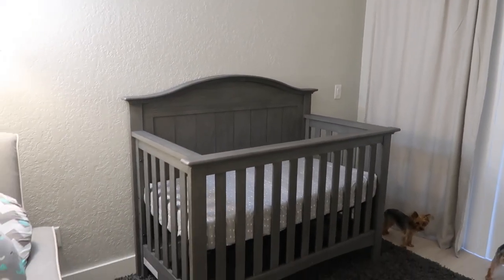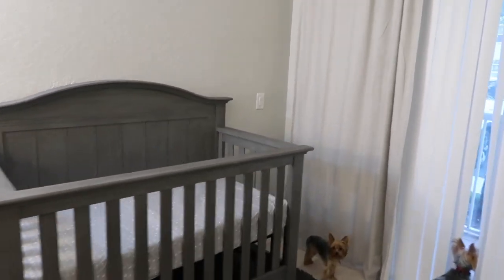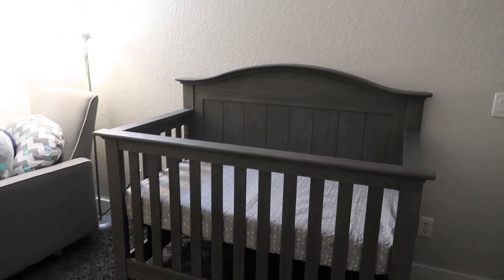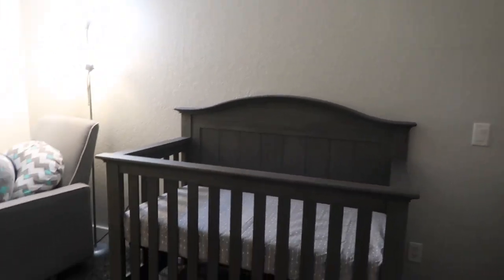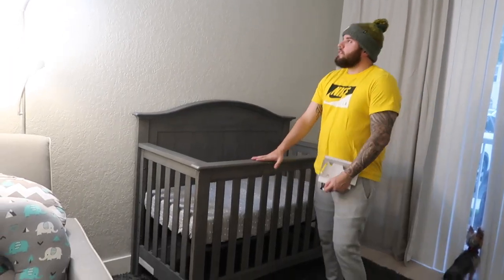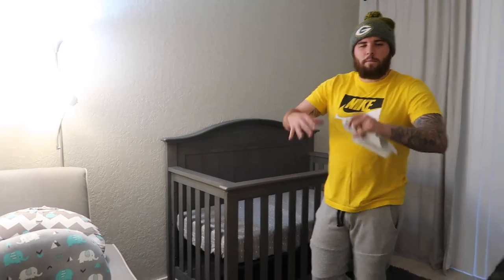We just put it together and it looks so cute — it's a perfect size, the color is perfect. We put the little mattress in there. We obviously need more crib accessories like the skirt and stuff, but it came out so good. I love the color — it's really neutral but still kind of masculine.